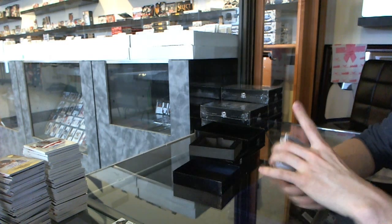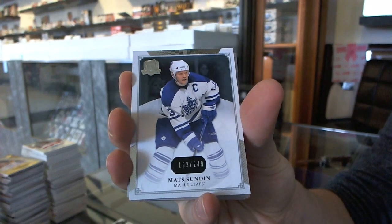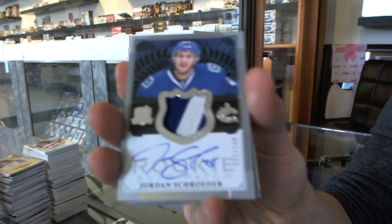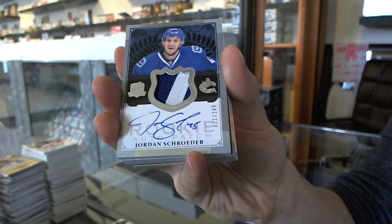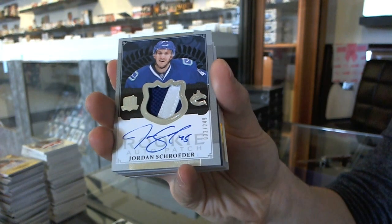We start the case with a base card number 249 for the Toronto Maple Leafs, Matt Sending. We've got a two-color rookie patch auto number 299 for the Vancouver Canucks, Jordan Schrader — number 249 for the Canucks.